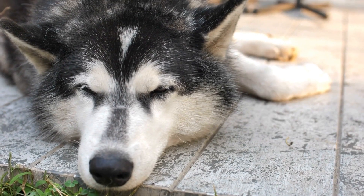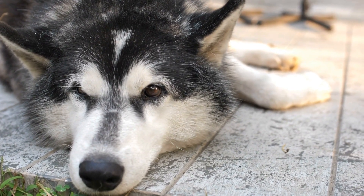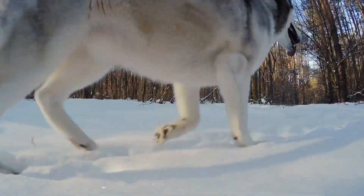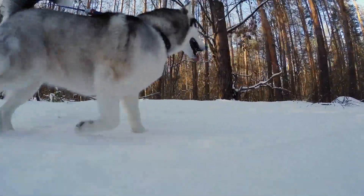As an owner, it is crucial to find activities to keep your Husky engaged and mentally stimulated during these indoor days. In this article, we will explore various indoor activities that are perfect for rainy days with your Siberian Husky.